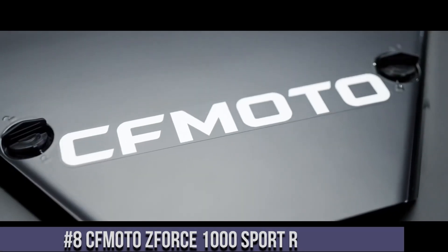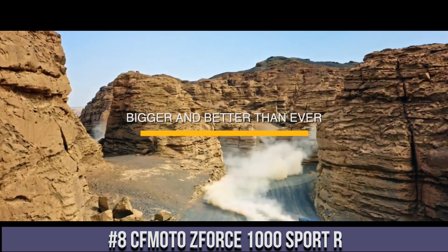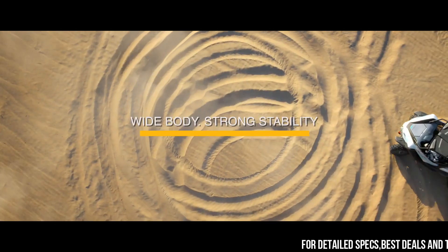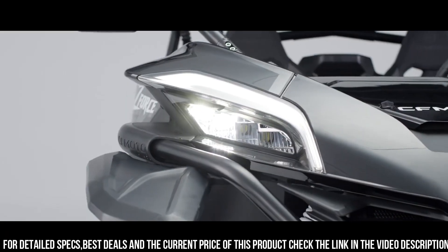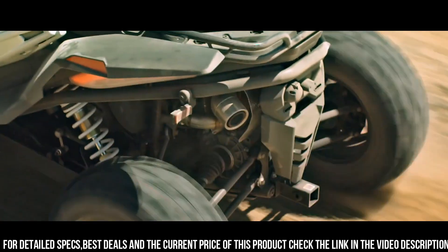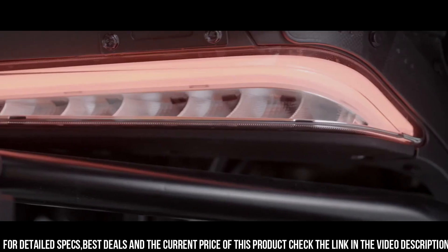Number 8: CFMoto ZFORCE 1000 Sport R — the ultimate off-road thrill machine. With its powerful 963cc V-twin engine, this side-by-side delivers exhilarating performance and adrenaline-pumping speed. The ZFORCE 1000 Sport R features a sport-tuned suspension and aggressive styling designed to dominate any terrain. Its electronic power steering ensures precise handling and control, while the adjustable shocks provide a smooth and comfortable ride.